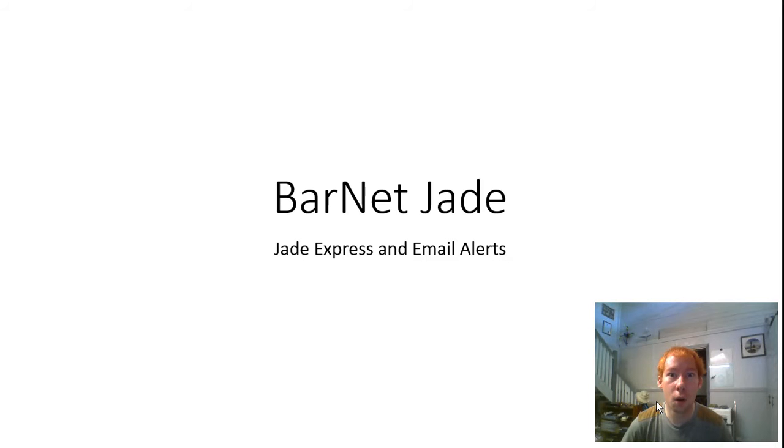Hello again. This is just a quick follow-up video to cover the last part of the presentation that I had intended to do last night. As I was conscious of the time, I omitted this section. I've mentioned what the Jade Alerts are and how to set them up, but I haven't actually shown you what one looks like once you receive one, so that's what this video is - and also just to point out what Jade Express is, which I found quite handy.